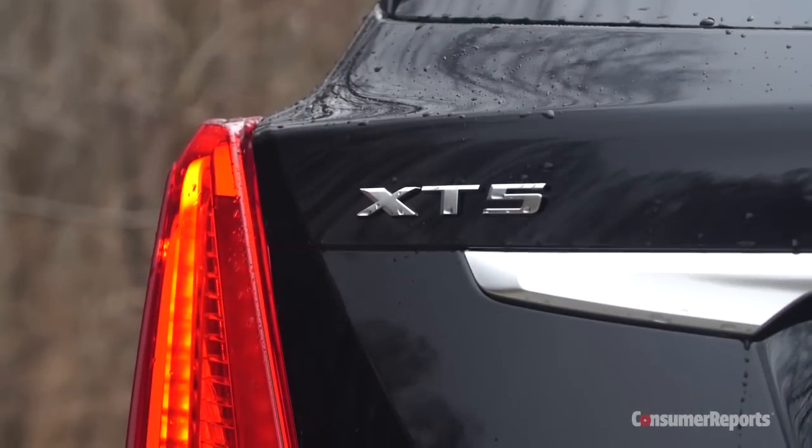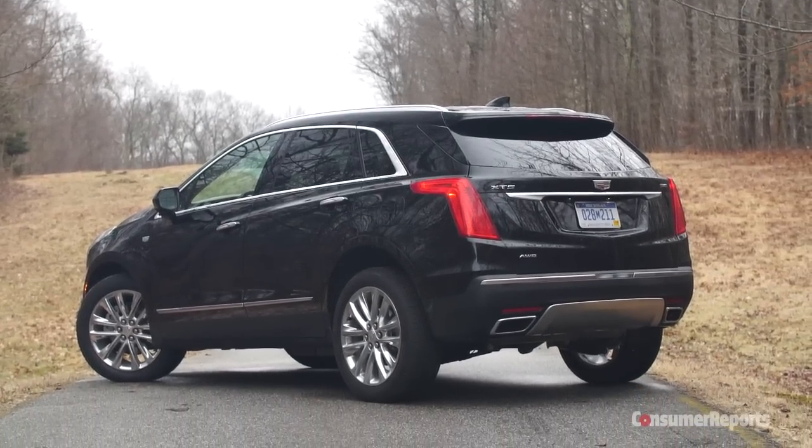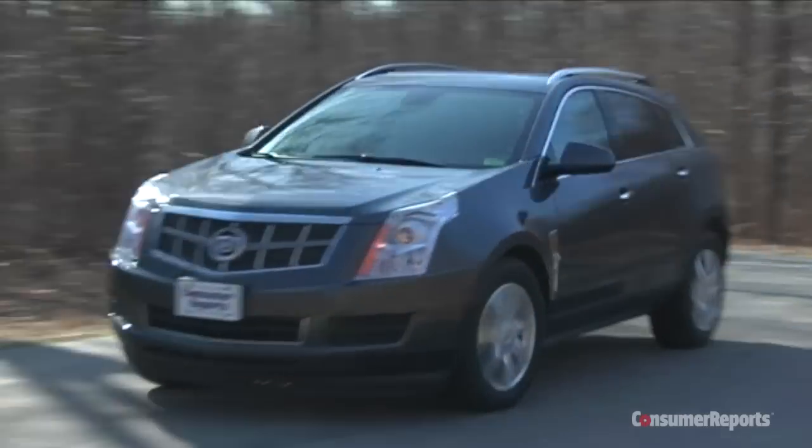Like many other recent GM redesigns, their luxurious compact SUV went on a diet. It now weighs over 200 pounds less than the last SRX we tested, despite having more equipment. Reduced weight should help fuel economy, which was never an SRX strong point.